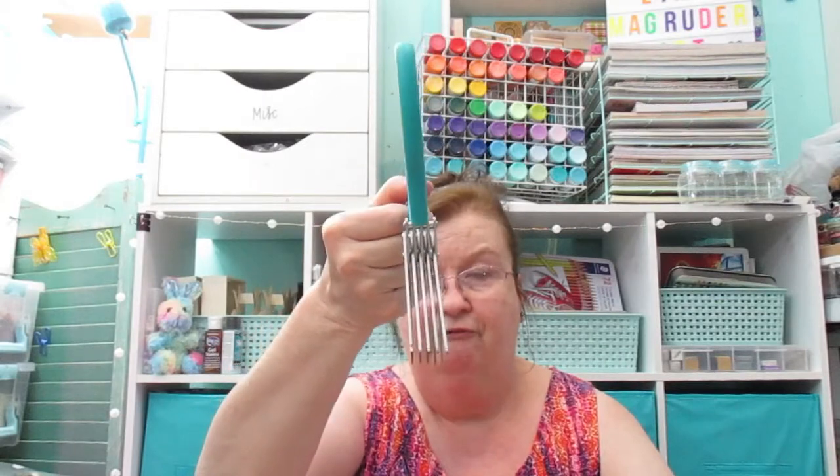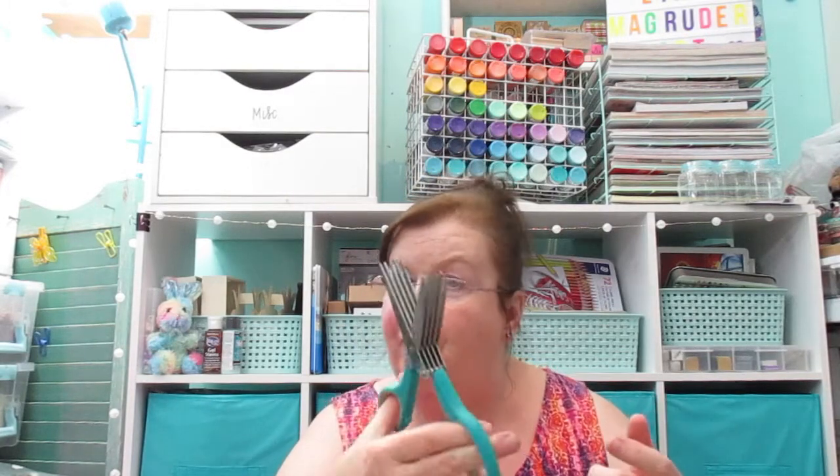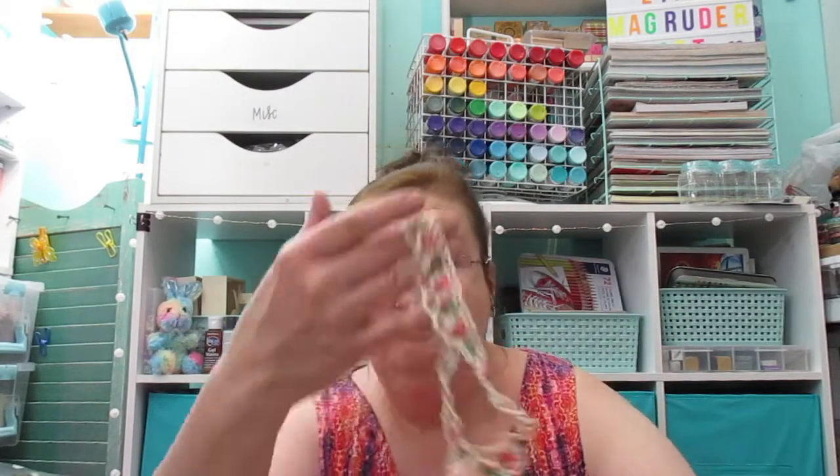I got some of this decorative chain — this is really full and never been used. There's something else I don't know what it is. Got these scissors — look, there's like four blades. What do you use this for other than making shredded paper for baskets or fillers? If you know what they're for, let me know in the comments. Here's some more decorative trim.